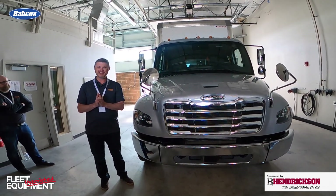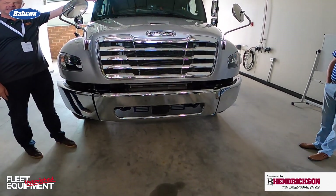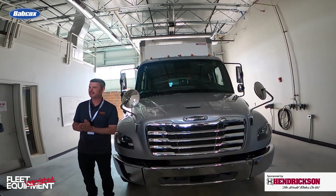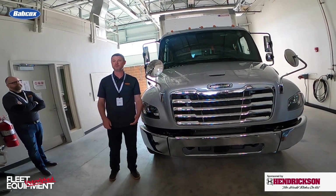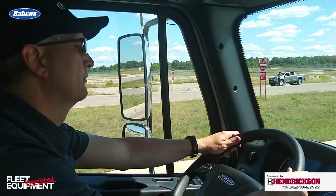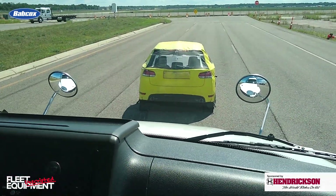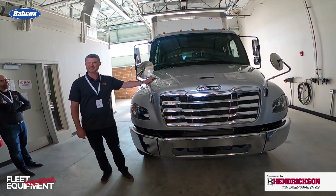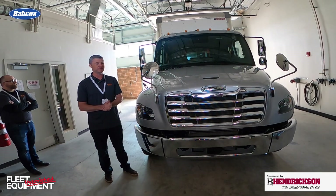Thinking about the front of cab — Detroit Assurance. You'll see the bumper-mounted radar and the camera system in the windshield. For those familiar with Detroit Assurance with Active Brake Assist 5, we're able to fuse those signals together for full braking on moving vehicles, stopped vehicles, moving pedestrians, and stopped pedestrians for that added layer of safety. We're all about the safety of the operator, the drivers, the surrounding traffic, and the pedestrians at large. For these guys operating in urban environments, that's absolutely critical to have full braking on moving pedestrians.